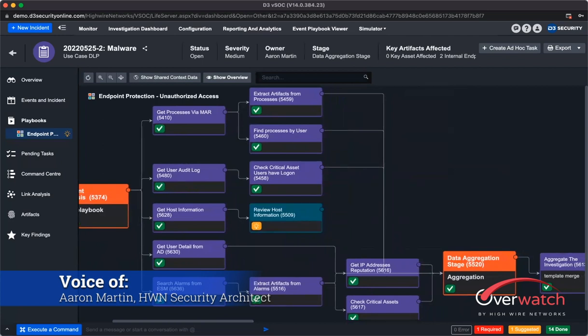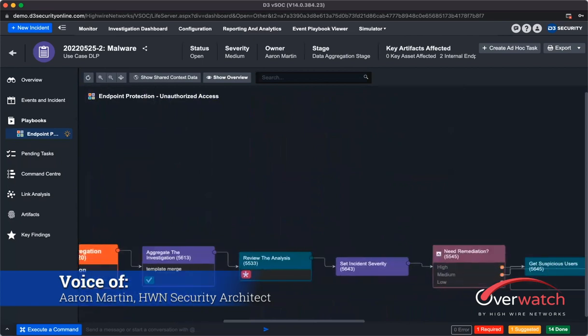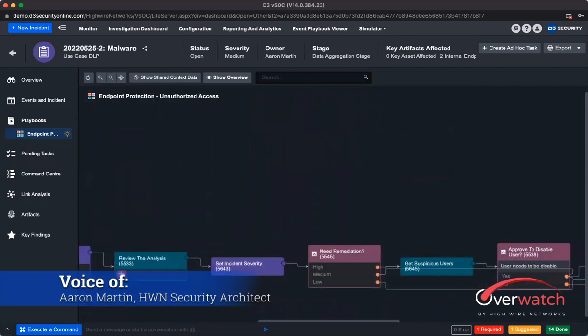We're going to grab this user audit log, we're going to grab some host information, and what this is doing is passing all this enrichment data to a ticket that the analyst can then review to determine if this is something that truly needs to be remediated.